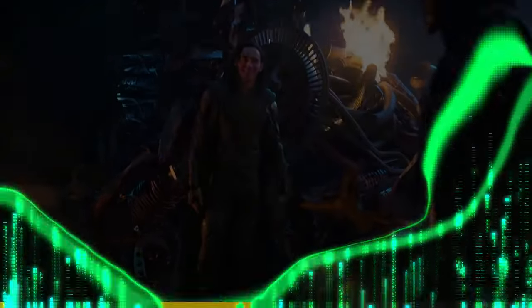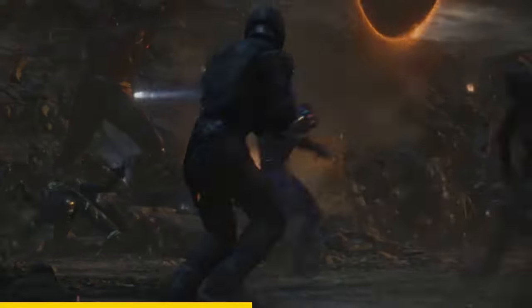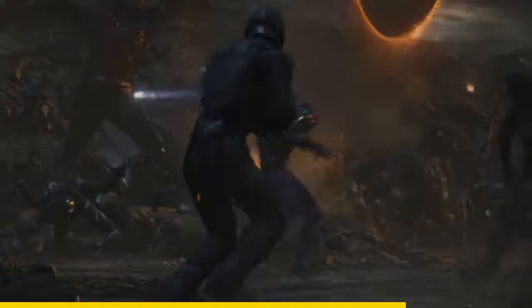In Avengers Endgame, look at this scene. What's weird is that Scott goes inside the van, and then a few moments later he says he has to hotwire it. You can also see his large-sized body fighting outside at the same time.